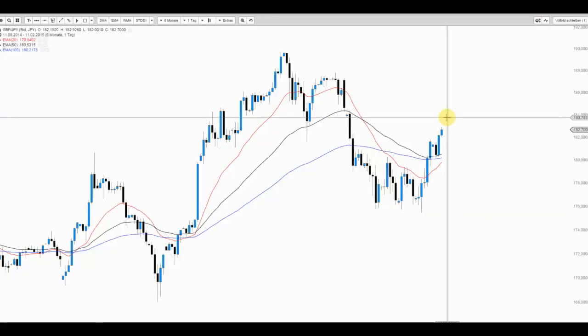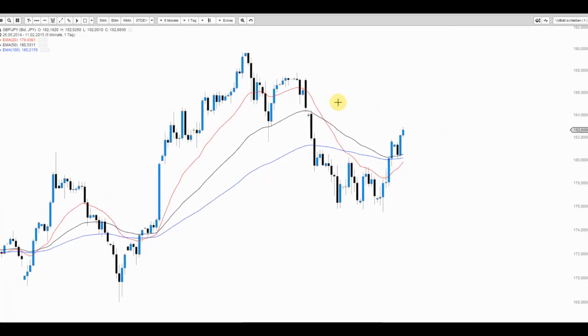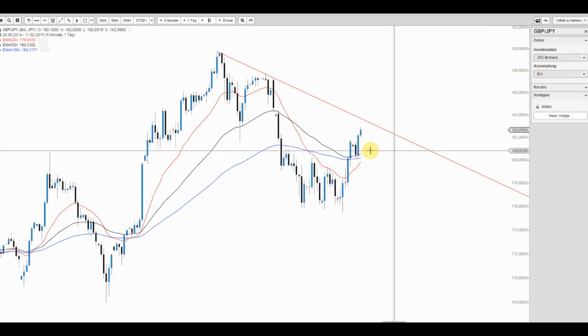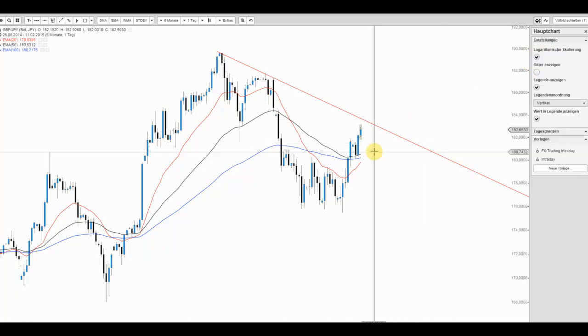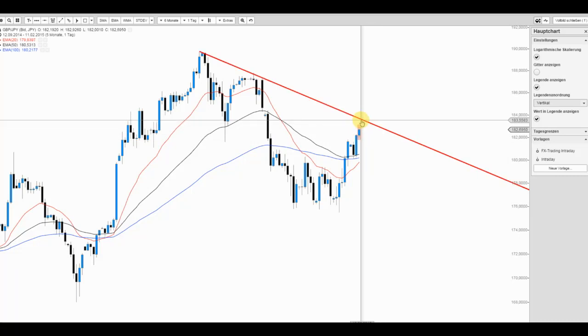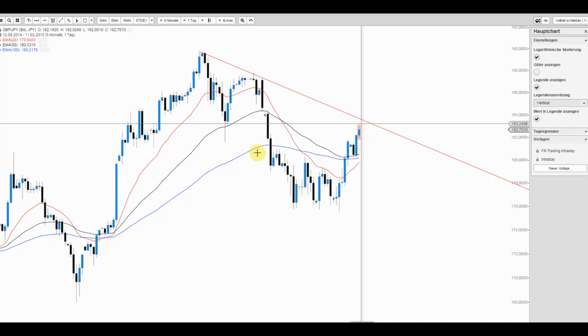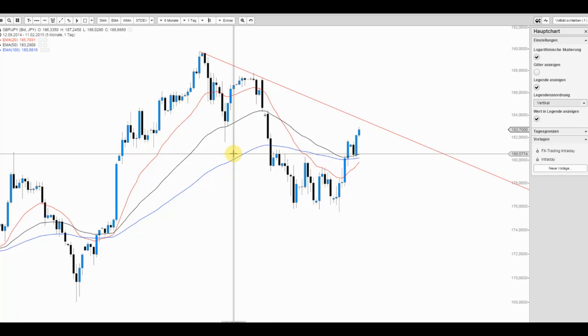Gehen wir kurz in den Tageschart, um das Bild nochmal zu beleuchten und die Struktur der Chartverläufe einzugehen. Übergeordnet kurzfristig existiert noch ein Abwärtstrend. Der Spotpreis aus dem Interbankenmarkt von JFD Brokers ist in diesem Chart zu sehen. Aktuell gibt es durchaus noch Potenzial bis in den Bereich 183,60 bis 183,70 Yen. Wir könnten heute eine ähnliche Kerze wie gestern vollziehen, wenn der Markt sich nicht unterdrücken lässt. Relevante News im großen Stil stehen heute nicht auf der Agenda.